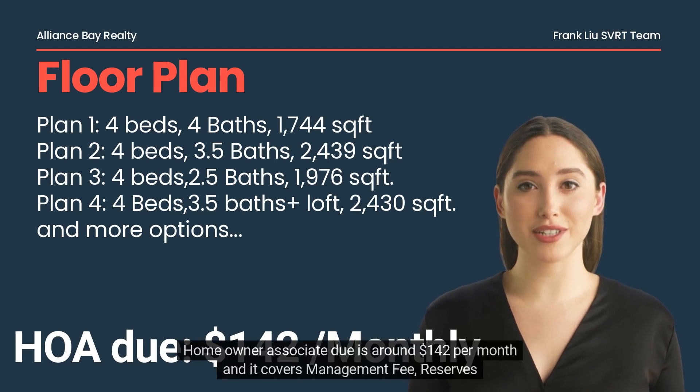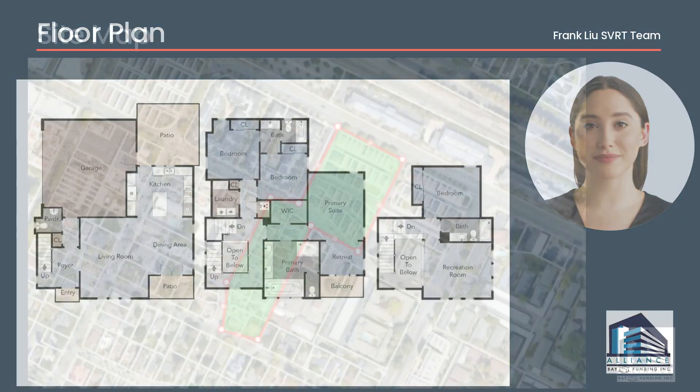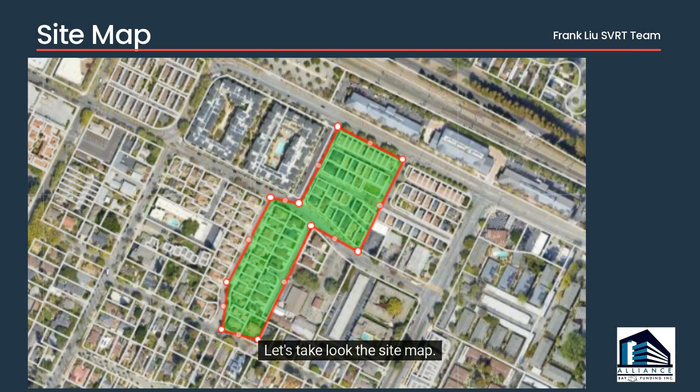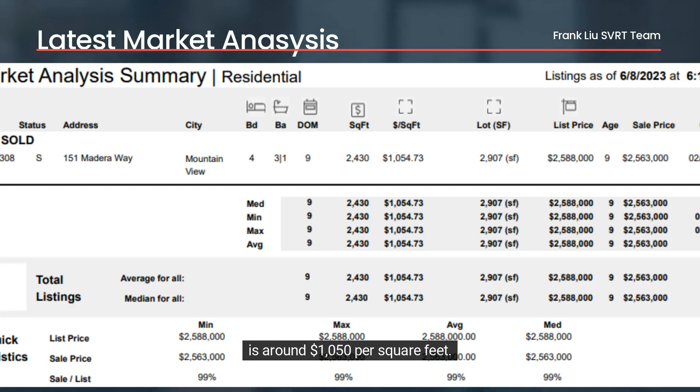Homeowner association dues are around $142 per month and cover the management fee and reserves. Here is one of the floor plans. Let's take a look at the site map. Here is a chart to demonstrate the latest comps in the tract. The average home price in this tract is around $1,050 per square foot.